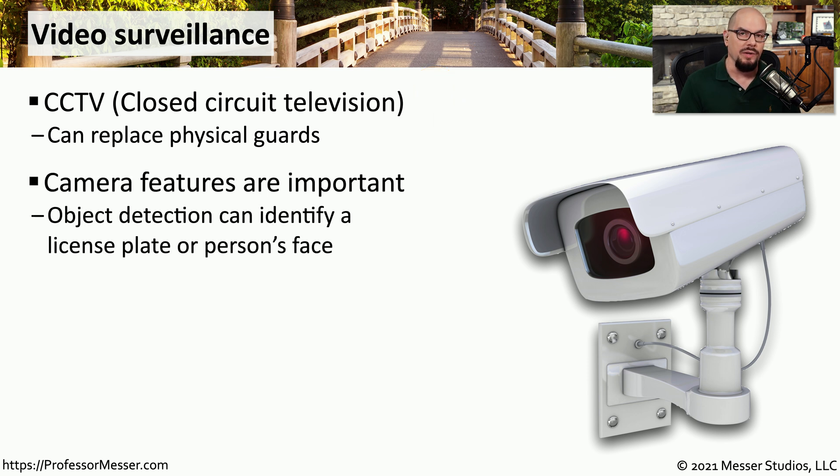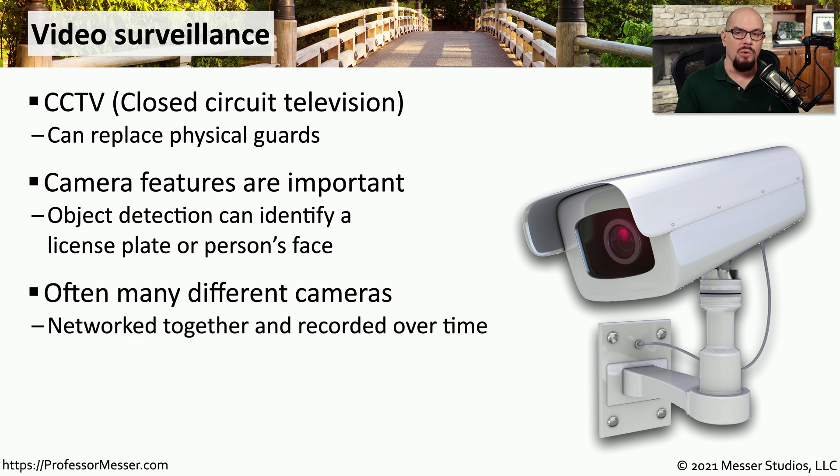These cameras are not only able to show us what's going on. Some of them include additional features, such as object detection, so they might be able to differentiate between a car or a person. This is usually more than a single camera — there's usually a large number of cameras, and they're all networked back to one central network video recorder.